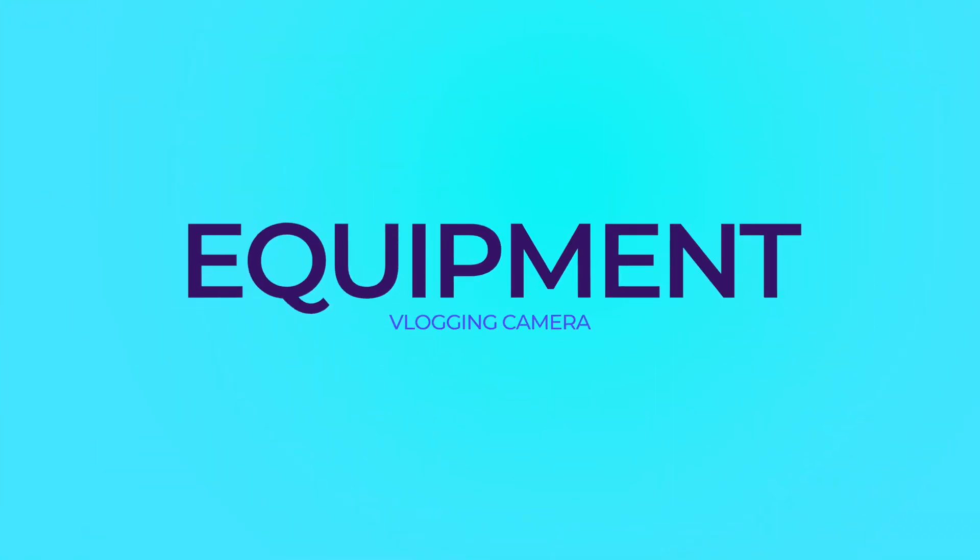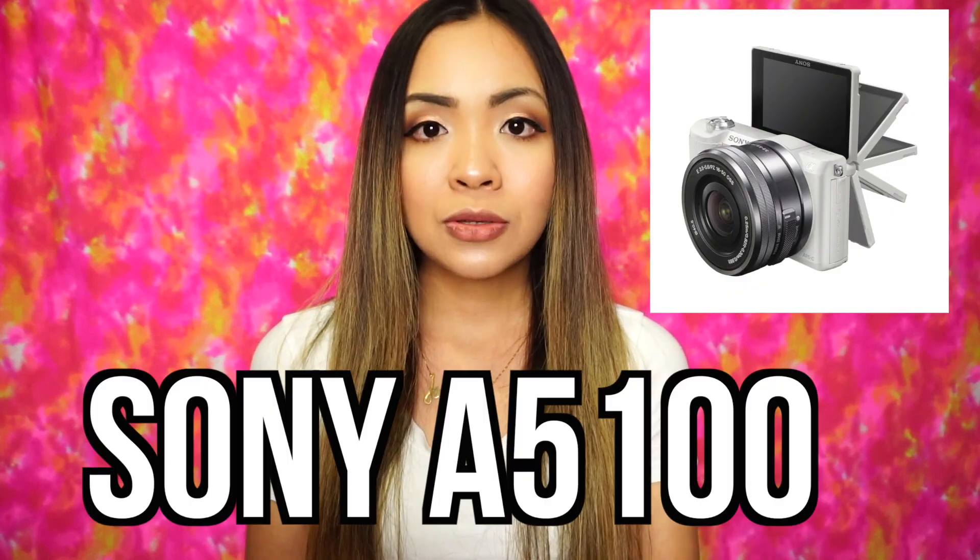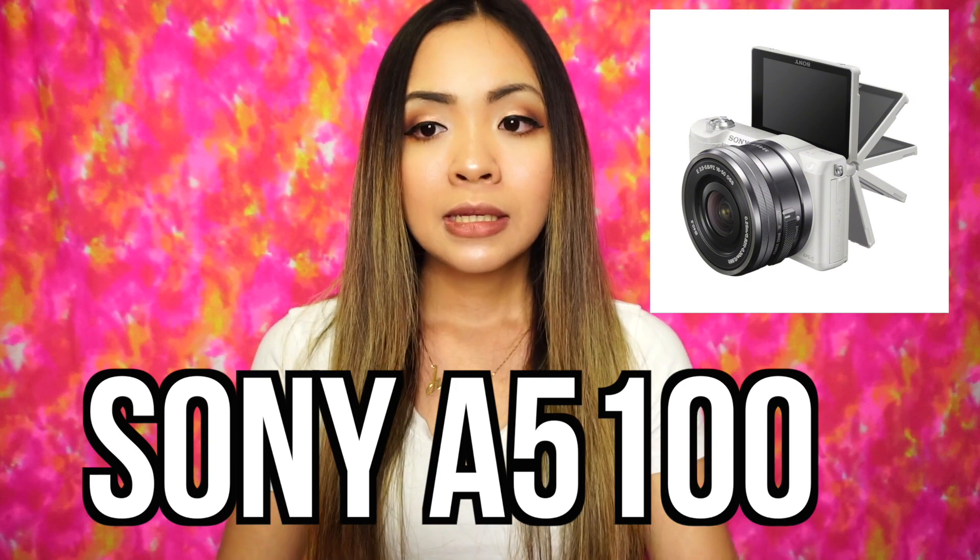First I want to talk about the equipment. Starting to vlog doesn't really require a high-end expensive camera. I only started with an iPhone 6 — I didn't have the money to buy an expensive camera right away because I wanted to test out if vlogging was for me. I started with an iPhone 6 and then finally upgraded to the Sony A5100. It's really your own preference, but as a start it's not a requirement. You can always start with your phone — whatever you have, try to work your way with what you have.